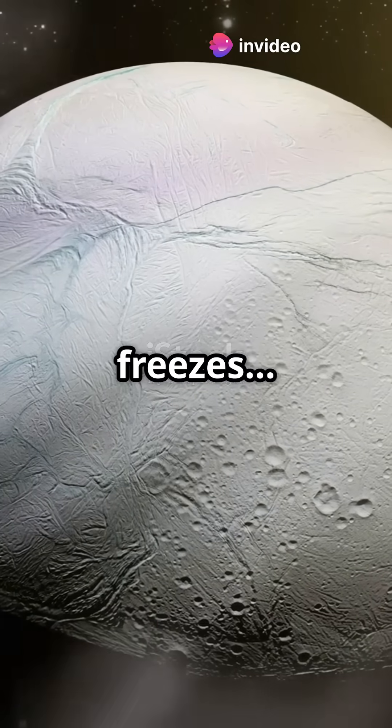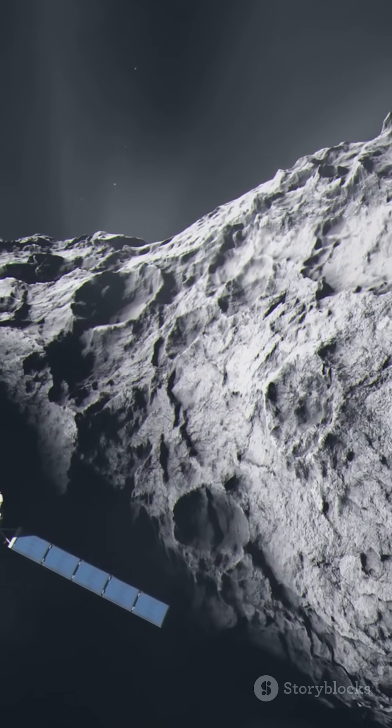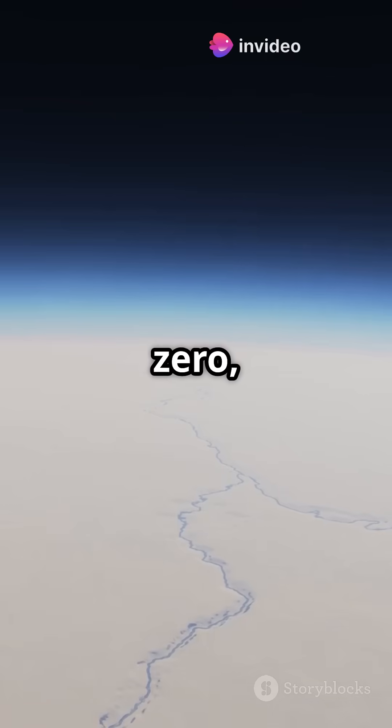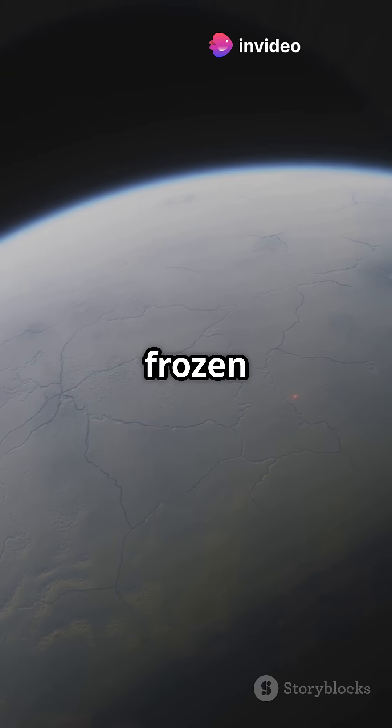It looks like ice, but it's nothing like the stuff in your freezer. In the cold depths of space, water freezes weird. Welcome to the world of amorphous ices. On Earth, ice forms neat crystals, but in space, where temperatures plunge near absolute zero, water freezes so fast it becomes disordered — a frozen chaos.